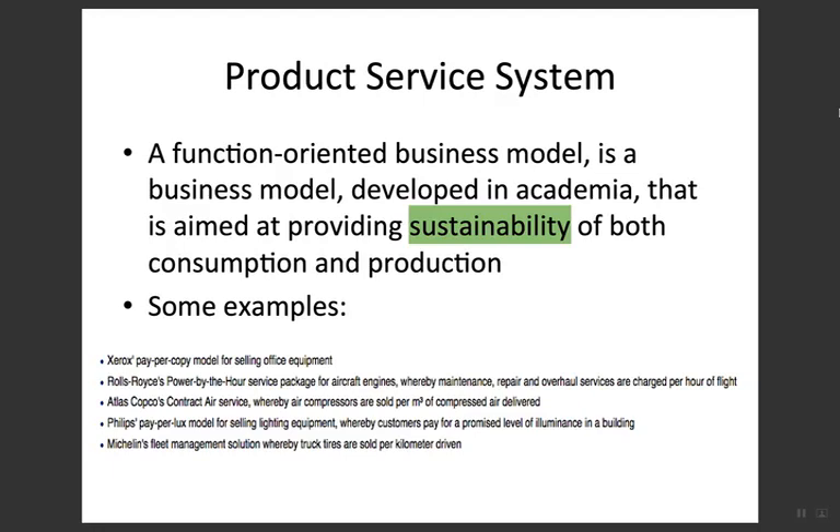The second example is Rolls-Royce's 'Power by the Hour' service package for aircraft engines, whereby maintenance, repair, and overhaul services are charged per hour of flight. So it is on a per-hour-of-flight basis — no need to buy the whole machines. Instead, the company looks at the core activity, which is hourly flights.